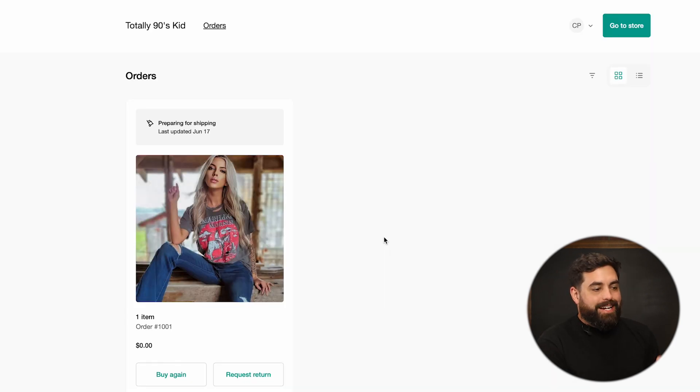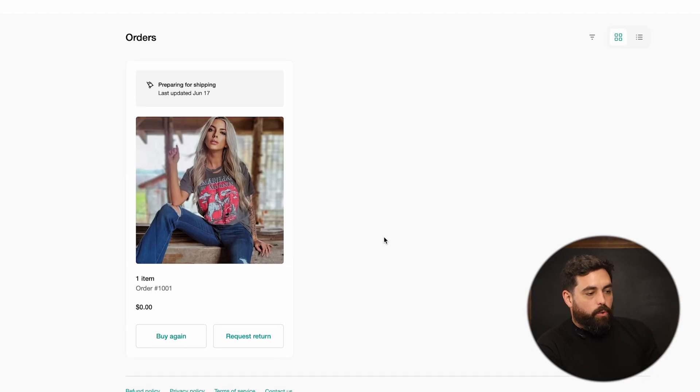I've logged into my Totally 90s Kid customer account — not as a merchant, but as a customer. As you can see, I see my order. It looks like it's preparing for shipping, so it hasn't shipped yet technically. At a very quick glance, you'll see I can click on 'buy again' or 'request a return.' So let's do that one.